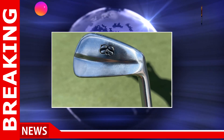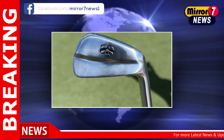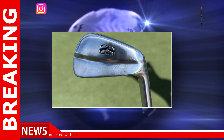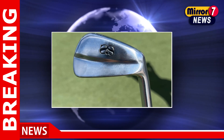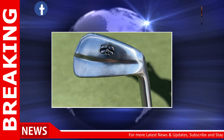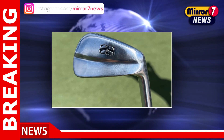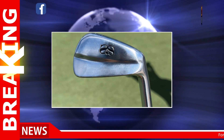This performance led Scott to reconsider his strategy, ultimately deciding to return to his trusted Miura AS One Prototype Blades — clubs that had previously delivered strong results, including a second-place finish at the Genesis Scottish Open and a T10 at The Open Championship. This week at Castle Pines Golf Club, Scott has reverted to these faithful blades, particularly since the course's grass types share similarities with those at Muirfield Village, where he first introduced the AS One Blades in 2022.